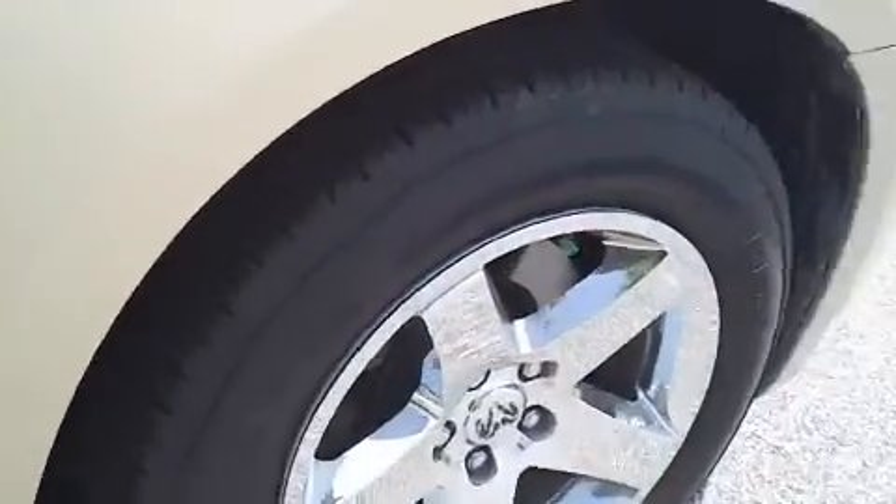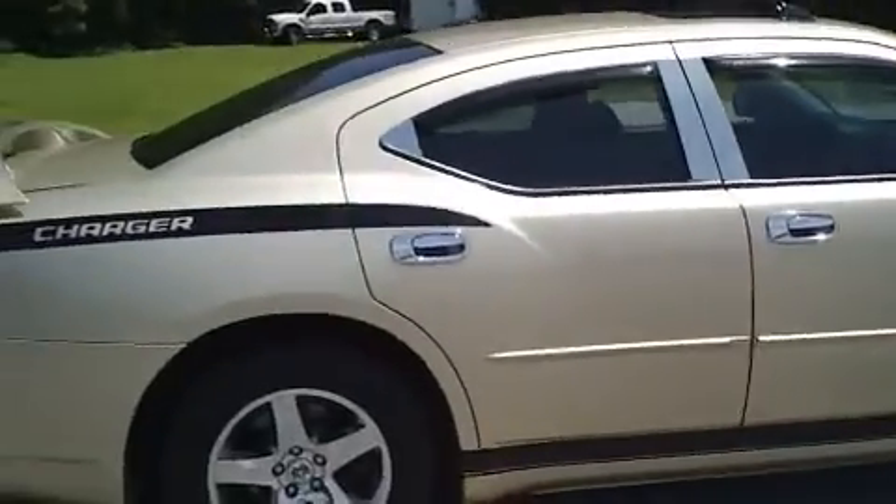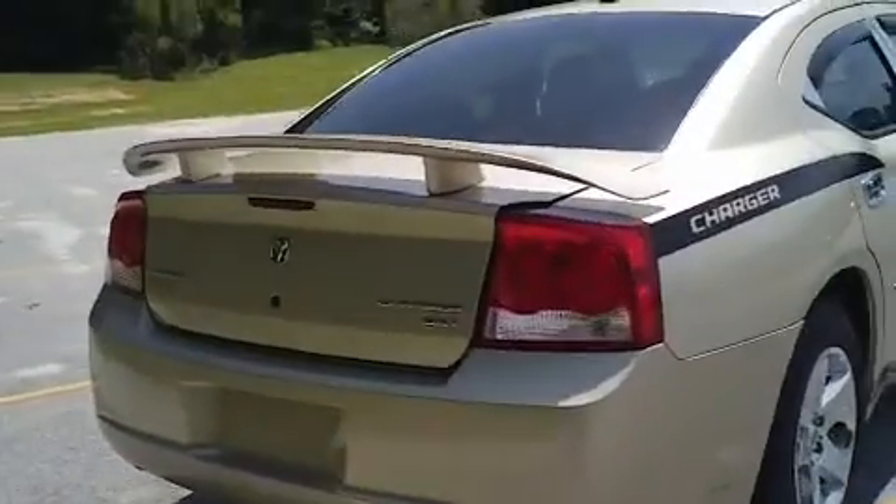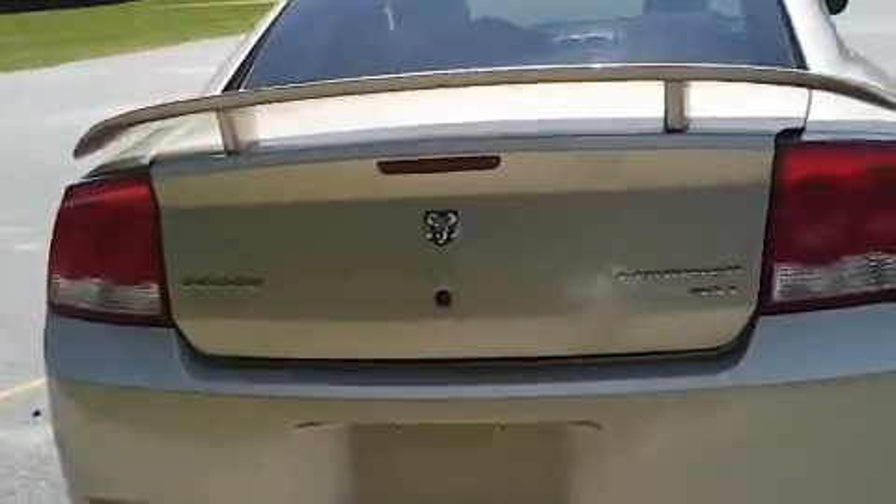Notice the great-looking chrome rims and the great tread on the tires. As you can see, this is a Charger SXT trim with the raised spoiler on the back. I have the trunk raised as well so that you can see the large amount of cargo space in the back of this vehicle. It looks like the seats will also lay down if you need more cargo room.